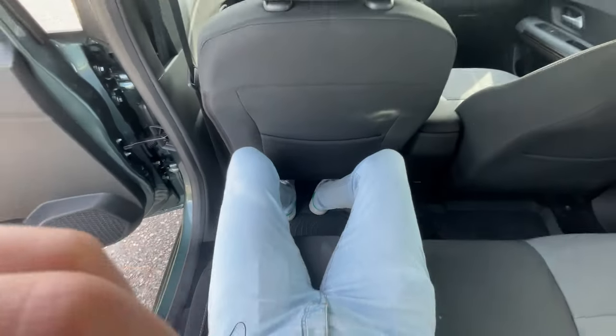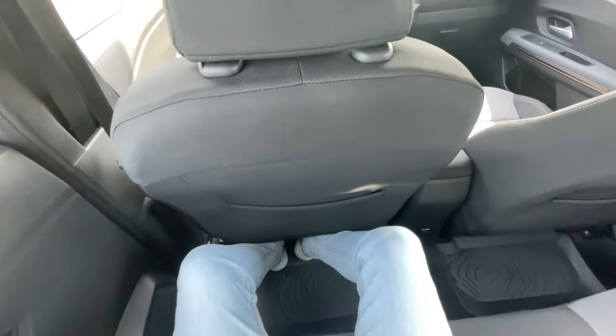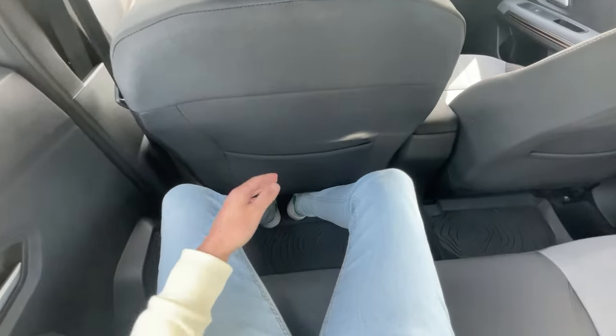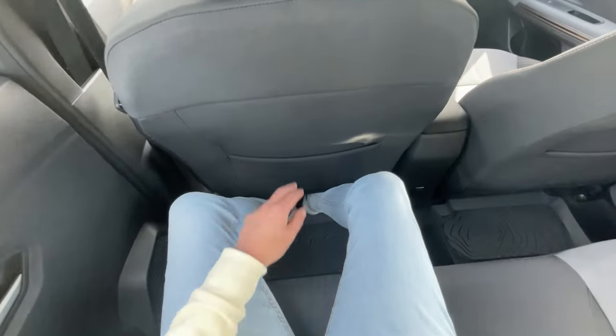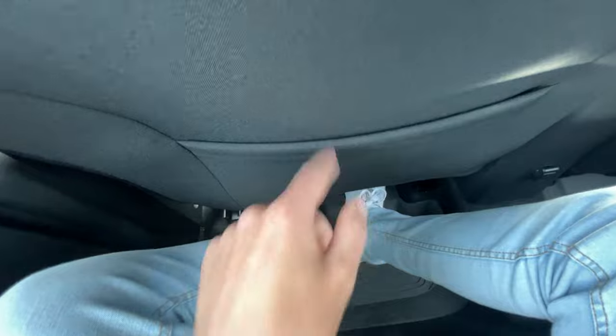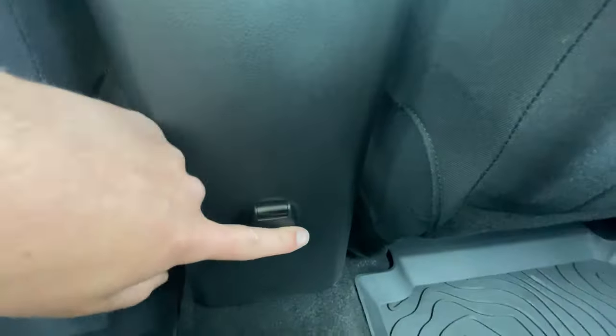The legroom is pretty decent but not incredible for a car this size. I'm 1 meter 80 and I'm still quite comfortable in the back, especially because I can put my feet under the seat. You also get some little storage pockets and a 12-volt outlet back here, but no proper USB ports.